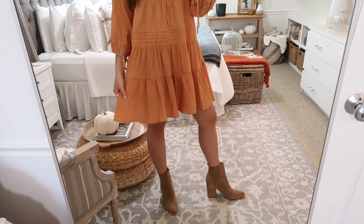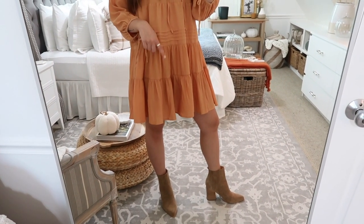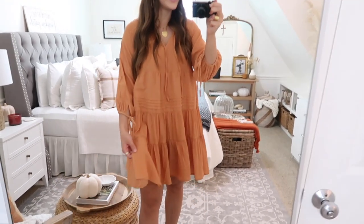A hat or a headband would be a cute accessory too. This dress is perfect right now to wear with sandals or wedges if it's still pretty warm where you live, but for fall I love it with some booties or over the knee boots — lots of different options. When it starts to get really chilly you could add on like a chunky cream cardigan. Definitely one of my favorites and I think you guys would love this dress.